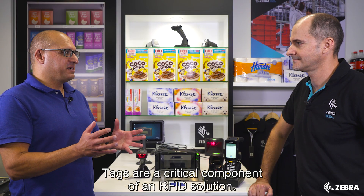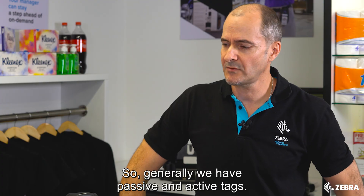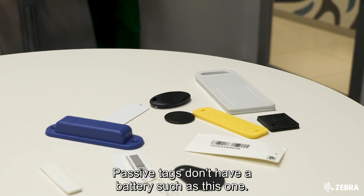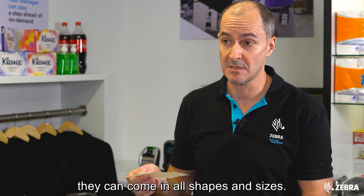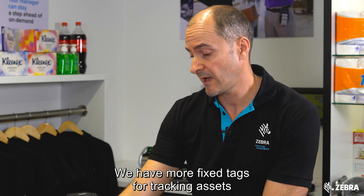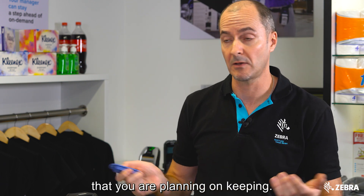Tags are a critical component of an RFID solution. What form factors do tags come in nowadays? Generally we have passive and active tags. Passive tags don't have a battery, such as this one — there's an antenna and a microchip. They can come in all shapes and sizes. This one is for a product or parcel that's disposable. We also have more fixed tags for tracking assets that you plan on keeping.